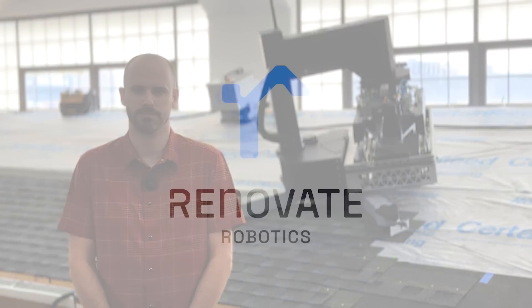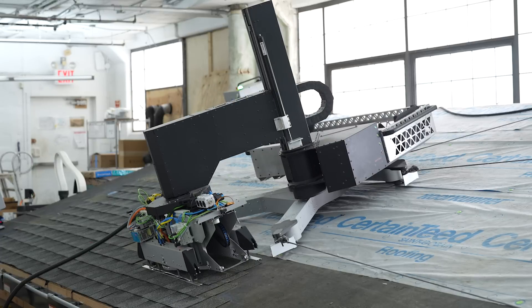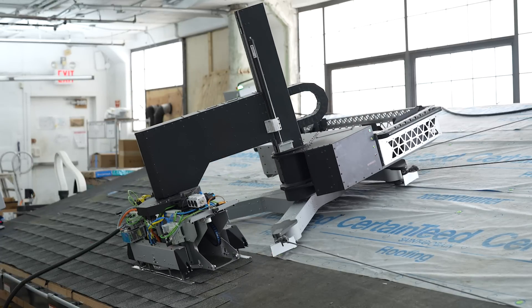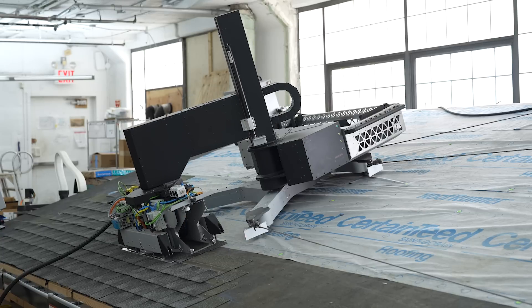Hi, I'm Andy Stoltz and I'm the CEO of Renovate Robotics. We're building robots to automate roofing. Today we're unveiling Rufus V1. This system is half the weight, much more reliable, faster, and more accurate than the system that we showed earlier this year.